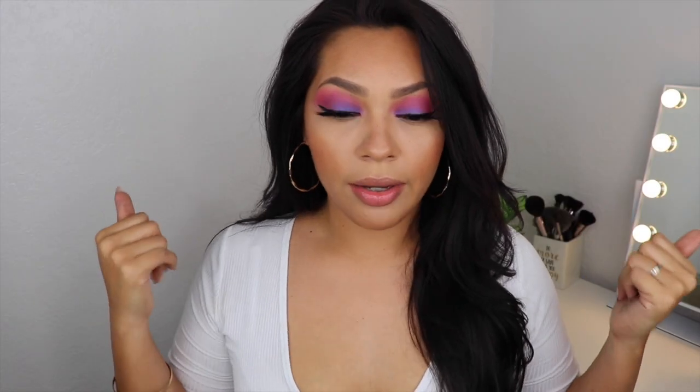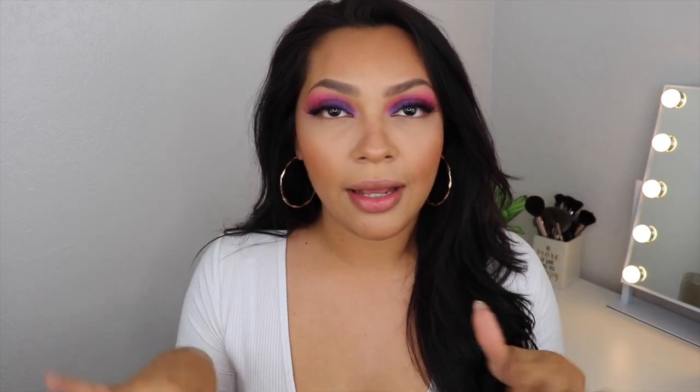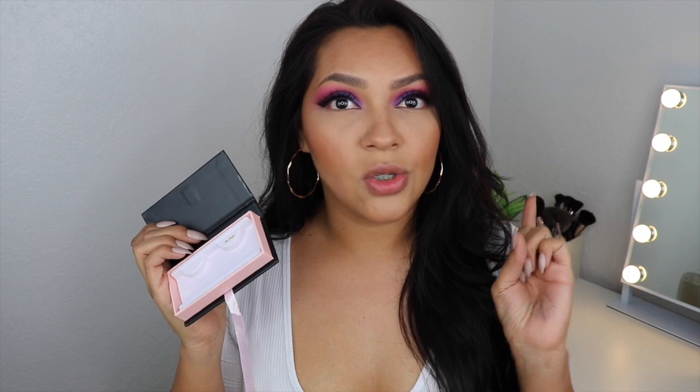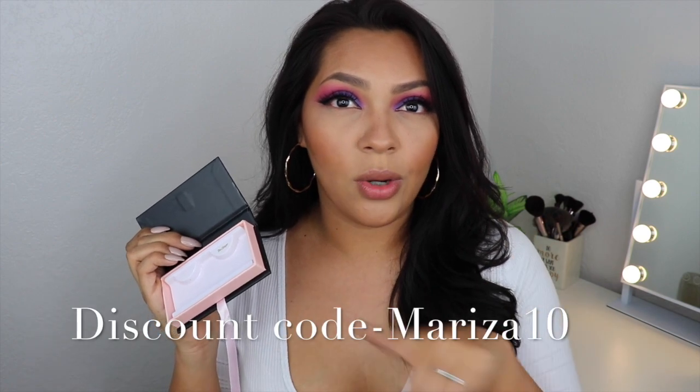I'm going to go ahead and work on this eye off camera and then come right back. Okay I'm back! I went ahead and did the other eye off camera, then I did my liner and lashes. I wanted to show you the lashes — I did a review on this lash brand and I'll link it in the description below. This style is called The Slayer. I'll also leave the website link below — you get a 10% discount with code mariza10.